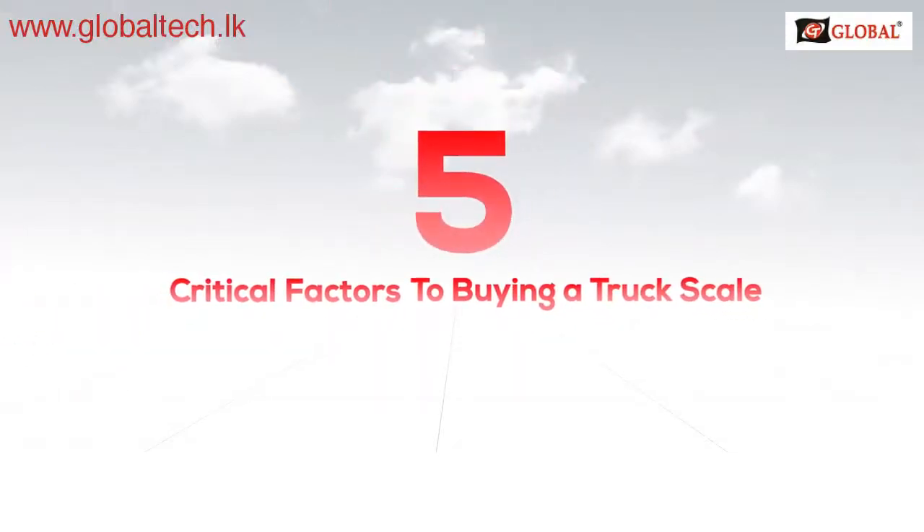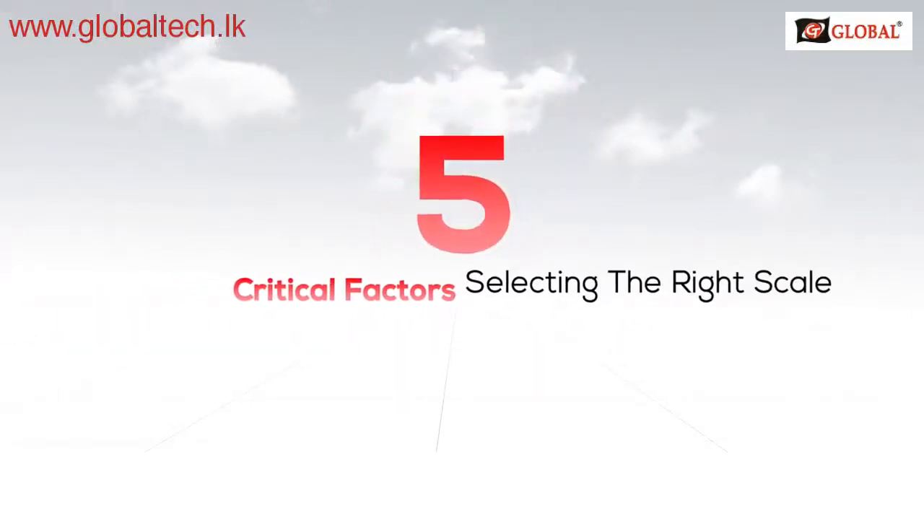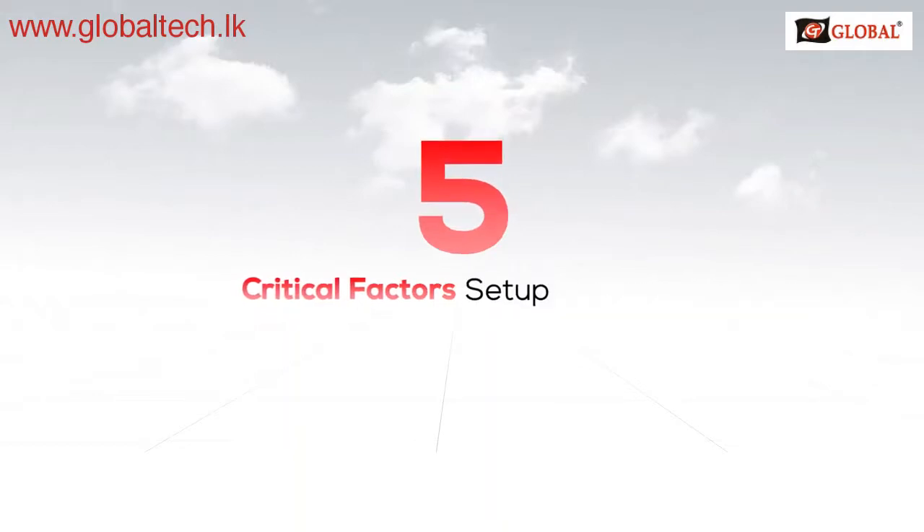Five critical factors to buying a truck scale. Getting it right the first time will save you from long-term costly mistakes.